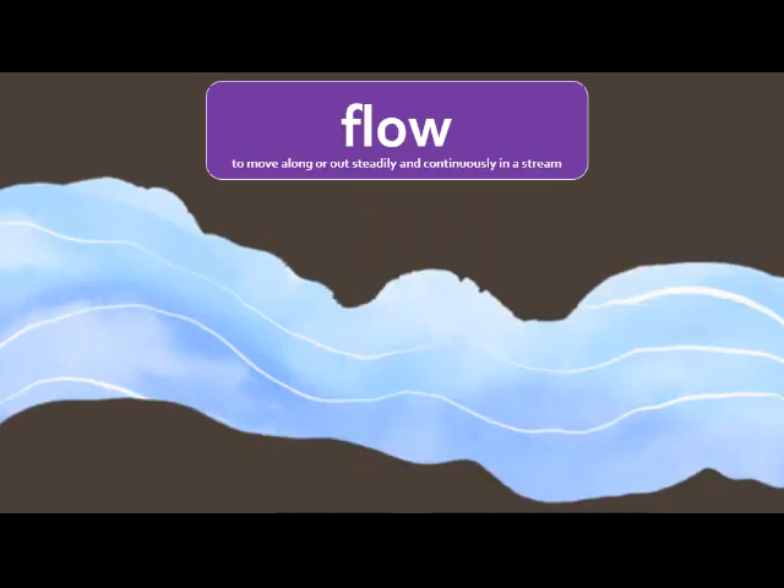Flow means to move along or out steadily and continuously in a stream. When I think of a stream, I usually think of water, but many things can flow in this pattern. Right here, you can see it's got a flow that's continuing from one side all the way to the other. Gas can flow, air can flow, water can flow. It just means to move along steadily and continuously.